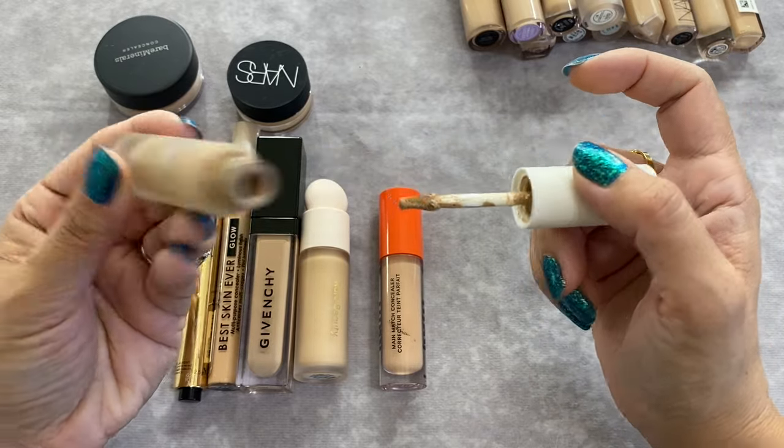ELF Soft Glam Satin Foundation in shade 25 Light Neutral — medium buildable coverage. I need some mixing drops with this but it looked really pretty when I used it, so I'm holding on to it. The ZOEVA foundation is very reminiscent of the ABH Luminous Foundation but in a better shade for me — shade 140. It's old but I love it; it's a beautiful looking foundation, so I'm keeping it.